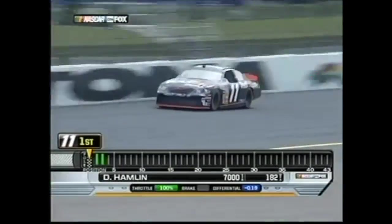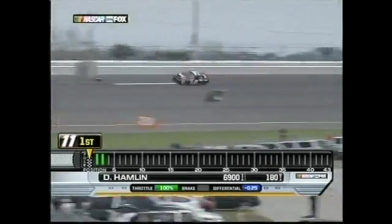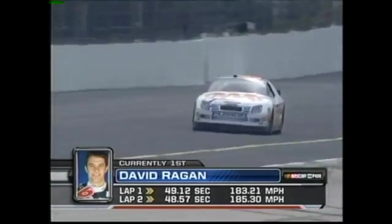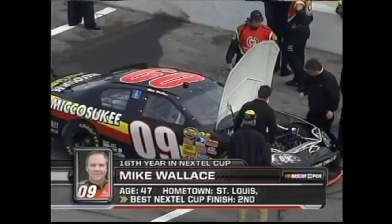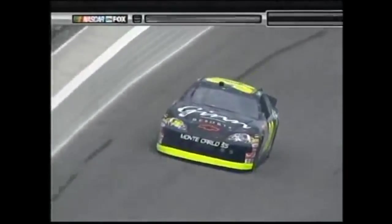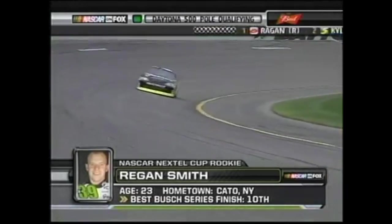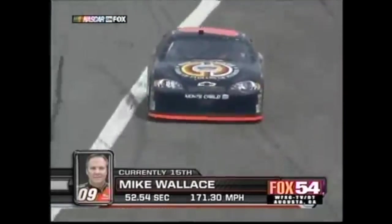Denny Hamlin is the first driver to qualify who was in the top 35 in owner's points, which means he's locked into the field. He's coming off a Rookie of the Year season with Gibbs and puts down a lap time strong enough for provisional pole. But 2005 Rookie of the Year Kyle Busch takes it from him right away. David Regan, our 2007 Rookie who's replaced Mark Martin in Roush's flagship 6 car, comes up a few cars later to take the pole from Busch. Mike Wallace was due to take his lap next, but mechanical trouble forces him back to pit road. Wallace's team does eventually go out to make their run, but he's more than two seconds off the pace.